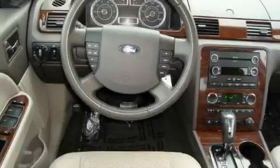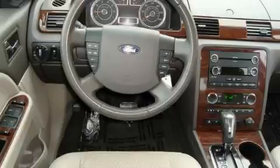The steady six-cylinder engine connected to a smooth shifting automatic transmission inspires confidence. Stop by today and test drive this car for yourself.